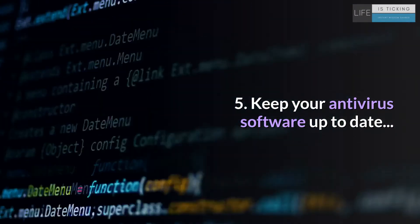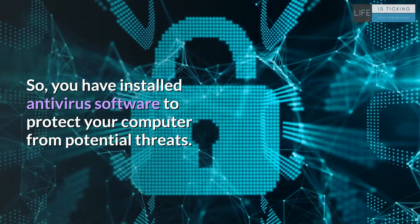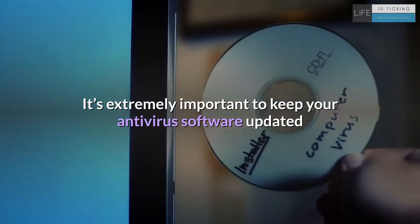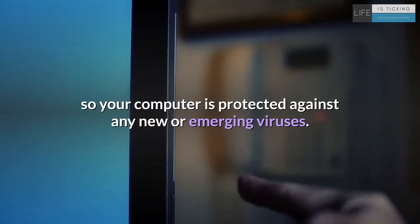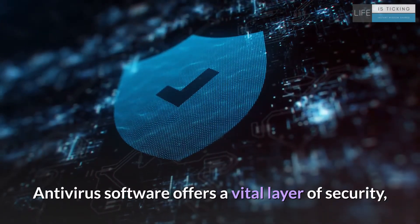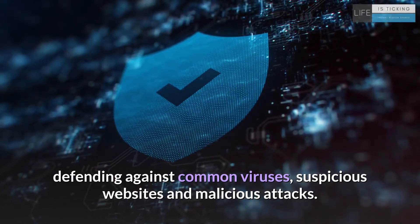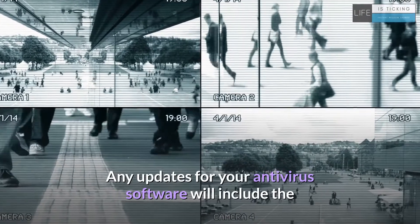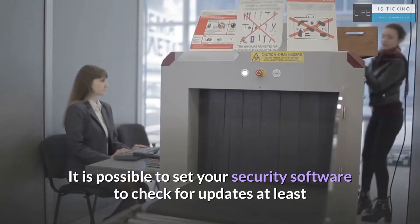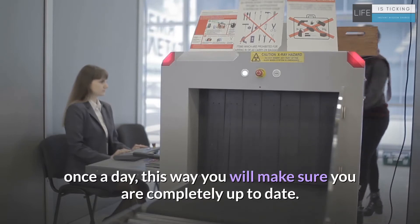5. Keep your antivirus software up to date. You have installed antivirus software to protect your computer from potential threats, but when was the last time you updated it? It's extremely important to keep your antivirus software updated so your computer is protected against any new or emerging viruses. Antivirus software offers a vital layer of security, defending against common viruses, suspicious websites and malicious attacks. Any updates will include the latest security patches. It is possible to set your security software to check for updates at least once a day, to make sure you are completely up to date.